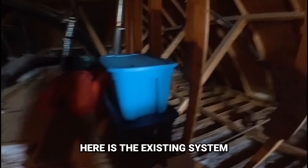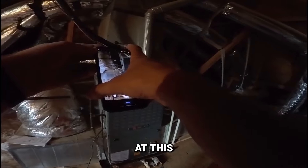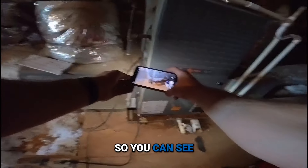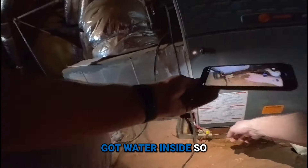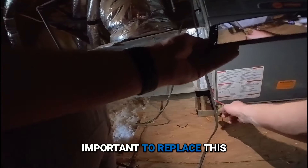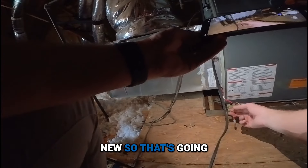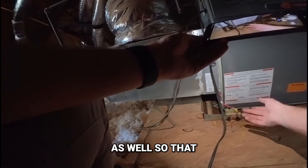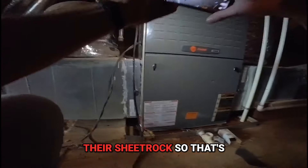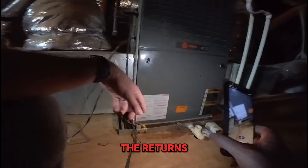Here is the existing system. The coil is the right size — super important. You can see the pan here has got water inside, and this pan is rusted out, so it's going to be important to replace this. This float switch looks new, which is super important so that it doesn't fill up. And they have a water leak over here on their wood and down on their sheetrock. So that's going to be important to address as well.